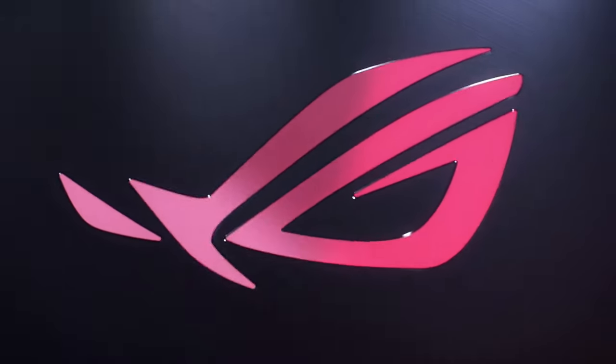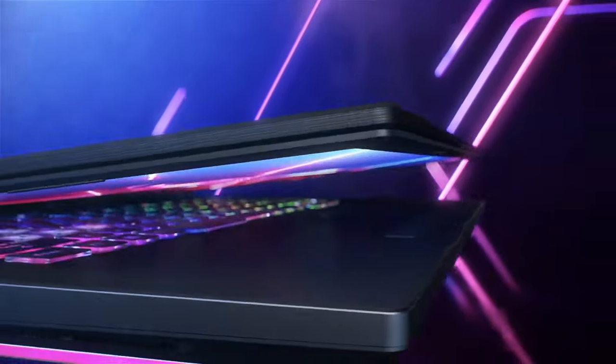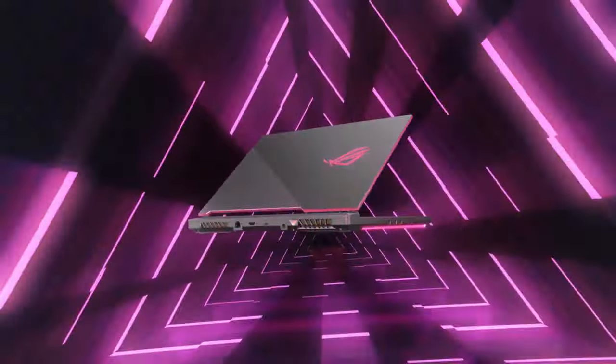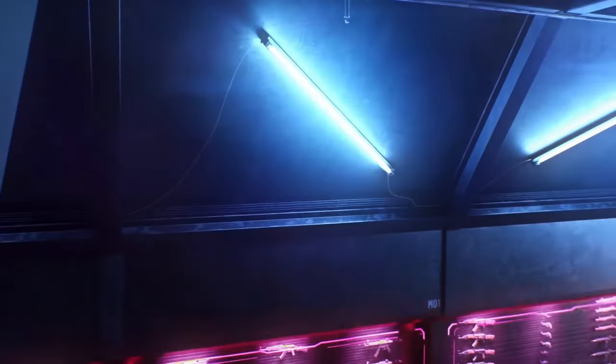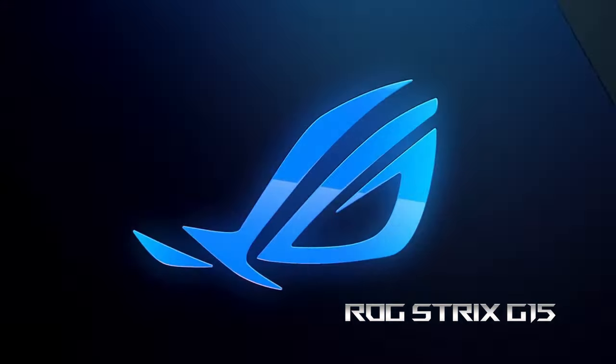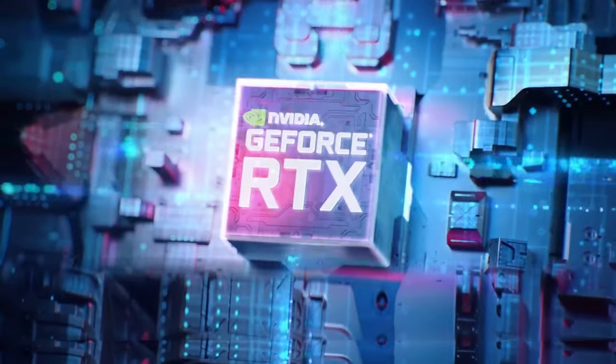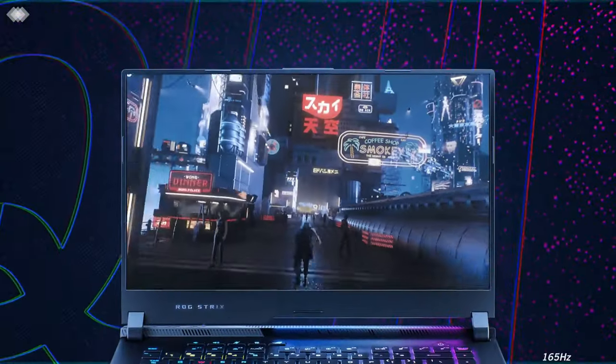Usually, the ROG Strix are fan favorites, and there is a reason for that. The features you get with them often seem like a steal considering the price of the device. Today we have the Strix G15 G513, and it comes with AMD processors, high TGP NVIDIA graphics cards, and display options that should become the new norm in the near future.